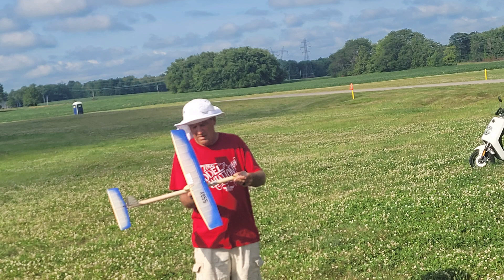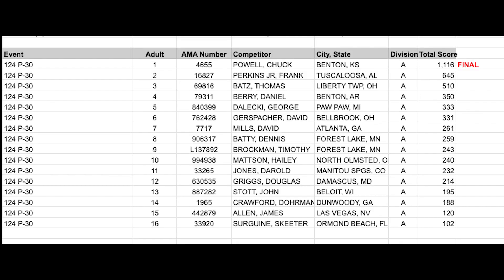Chuck Powell won the P30 event again with a final score that was way ahead of the competition. I had heard the lift was really tricky and a lot of people were under 300 when Chuck was at 1100.